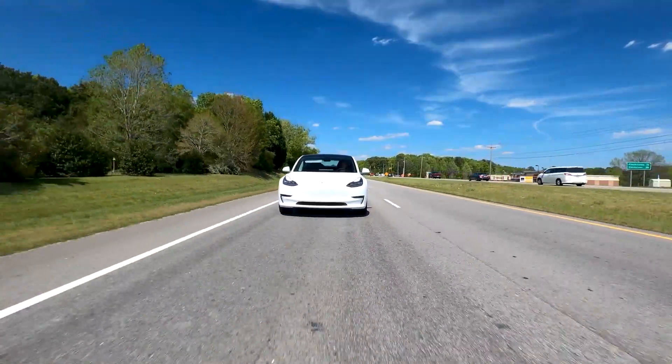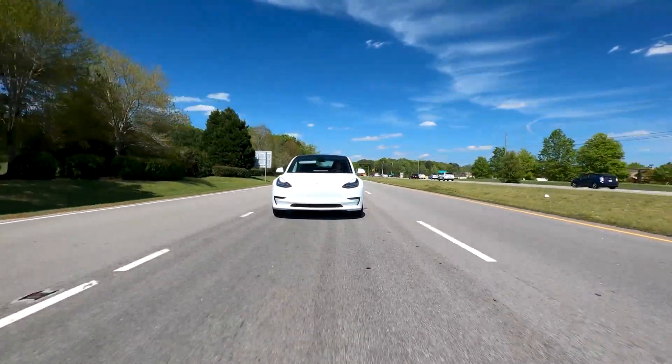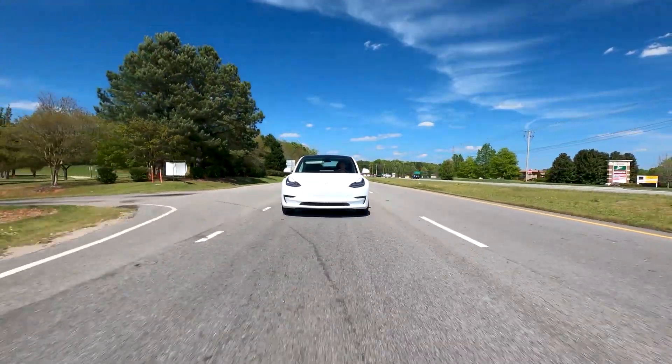I do hope that Toyota is successful with their battery electric vehicle plans. But I just wanted to show the reality of the situation — what Tesla has done is not easy, and manufacturing battery electric vehicles profitably is not as easy as Tesla makes it look.